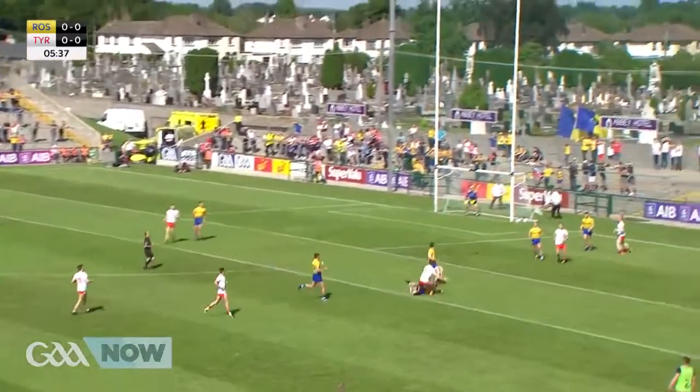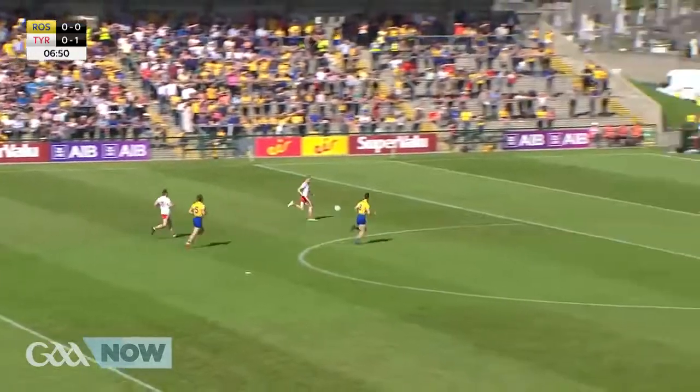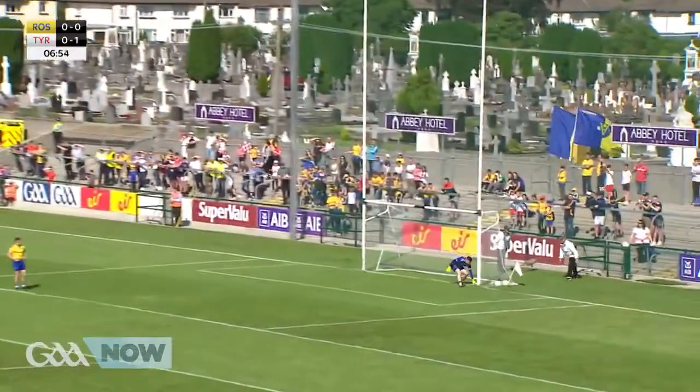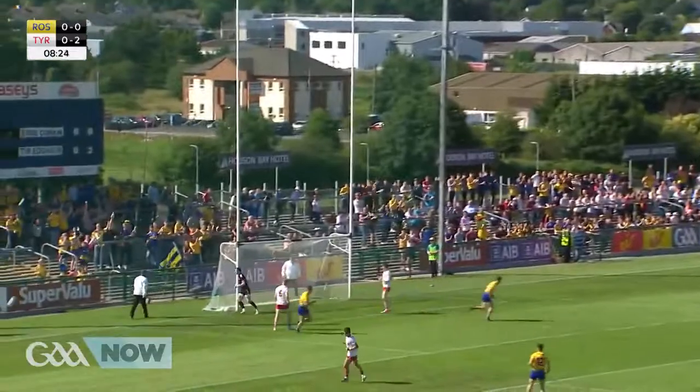This is Brian Kennedy, but a curl with a crawl, struck it very nicely — that's the opening score from 60 metres. Frank Burns joining the attack, steadies himself, and that is a two-point swing.